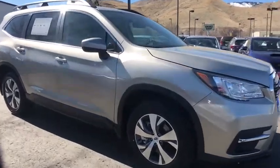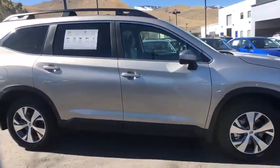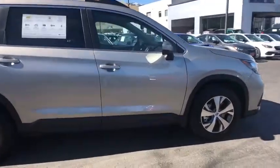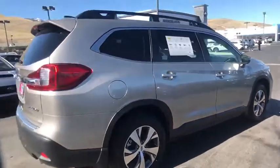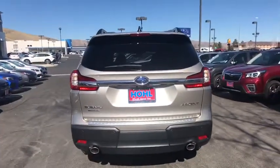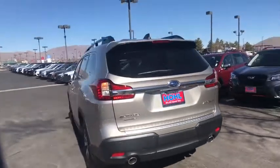We are pleased to show you the 2020 Subaru Ascent. The Subaru Ascent is a breath of fresh air to families in need of more room. The reliability, safety, and practicality that Subaru has always been known for is now brought to you with third-row seating.